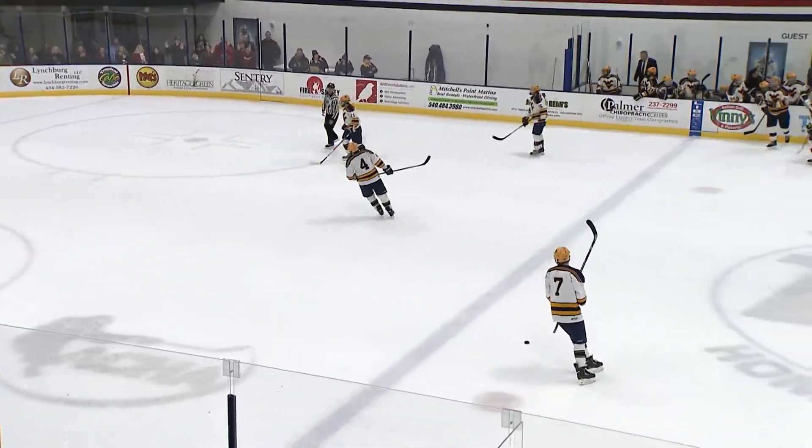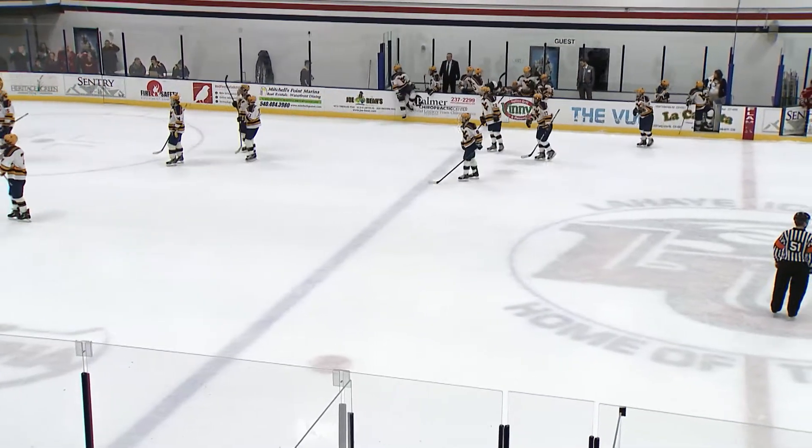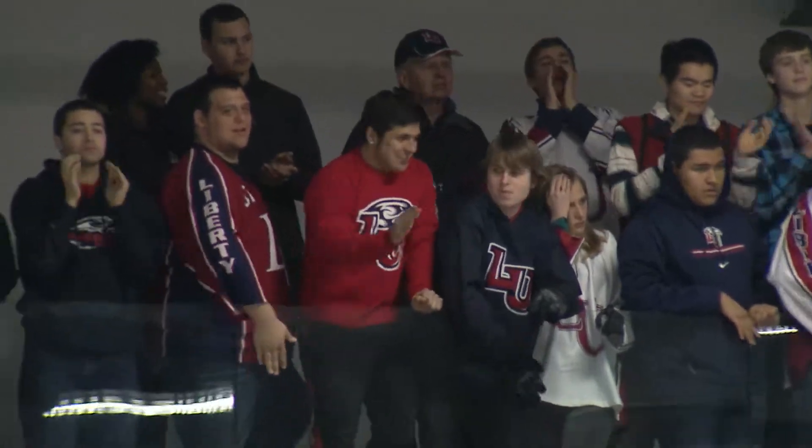And that's going to do it — Liberty Flames win this one, seven to nothing. We'll be back after the commercial with more post-game analysis.